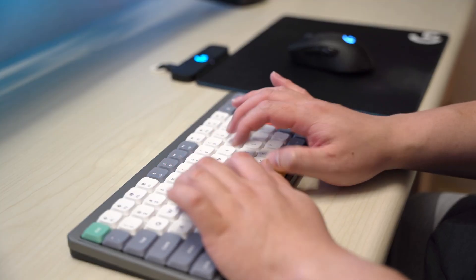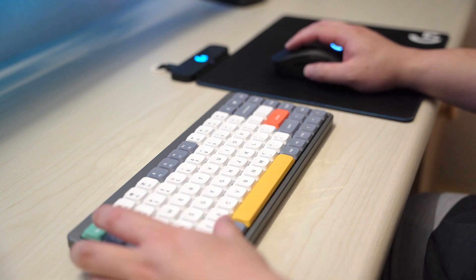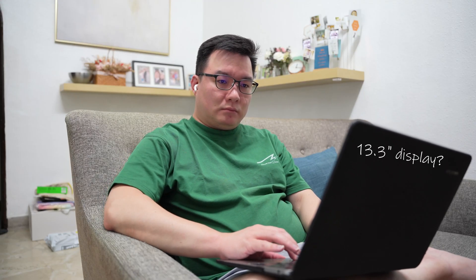You may not always be typing on the keyboard or moving the mouse, but if you're at your computer, you're probably looking at the screen. So the question is: how big a screen? How much content do you want to display?